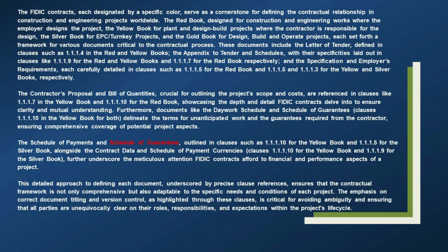This detailed approach to defining each document, underscored by precise clause references, ensures that the contractual framework is not only comprehensive but also adaptable to the specific needs and conditions of each project. The emphasis on correct document titling and version control is critical for avoiding ambiguity and ensuring that all parties are unequivocally clear on their roles, responsibilities, and expectations within the project's life cycle.